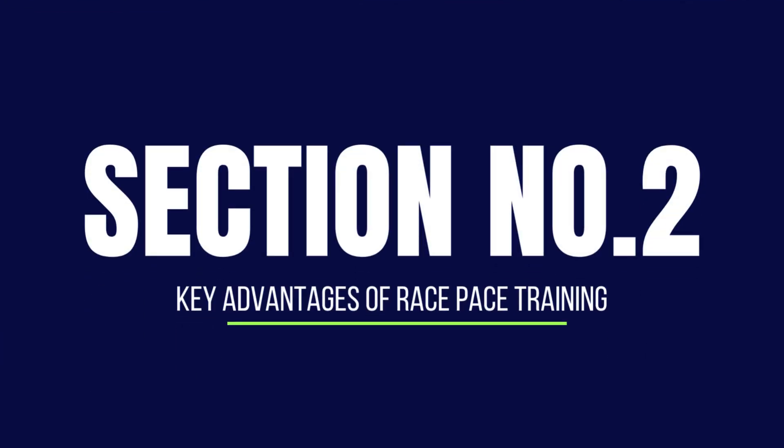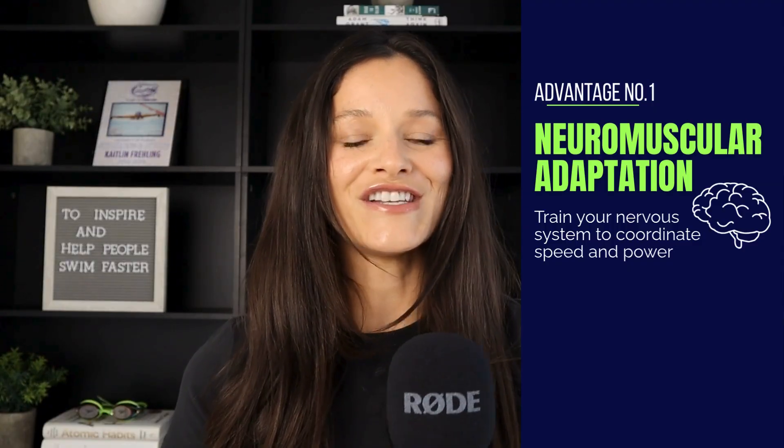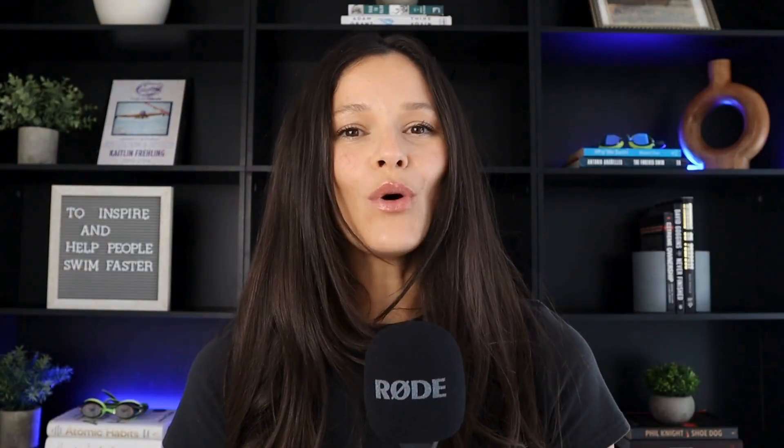Now that you understand more about the SAID principle, let's get into the five key advantages of race pace training. The first is neuromuscular adaptation. It simply means your body adapts to exactly how you train. If you always swim at moderate speeds, that's exactly what your nervous system remembers. But when you train at race pace speeds, your brain and muscles learn to coordinate at that tempo — meaning sharper timing, better muscle recruitment, and ultimately more speed with less effort.